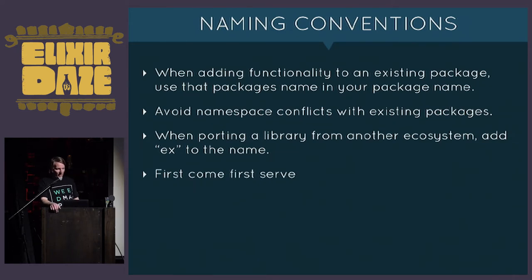Names are first-come, first-served — there's no preference given to trademark holders. So if Spotify doesn't have an API wrapper on hex, you're totally able to call your package 'spotify.' However, name squatting isn't allowed. If you put up a trivial package just to stake your claim on a name and never build it out, the administrators of hex will take it down.